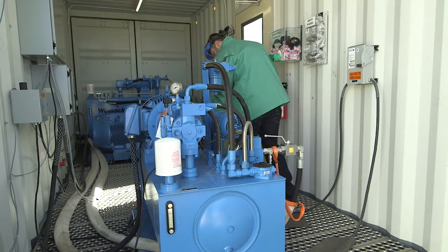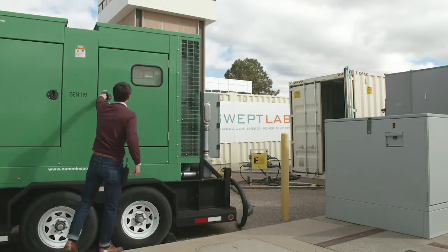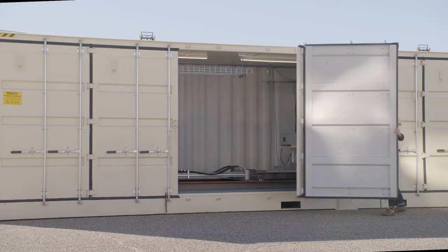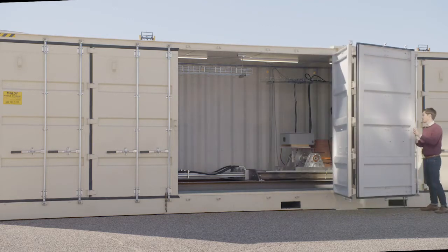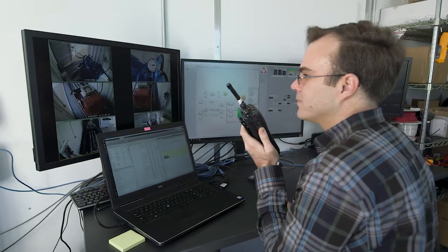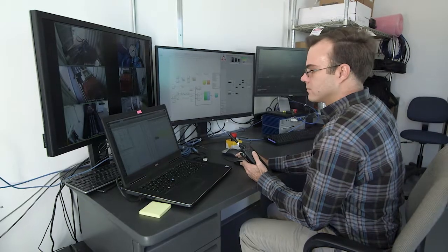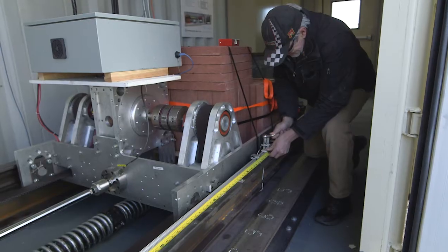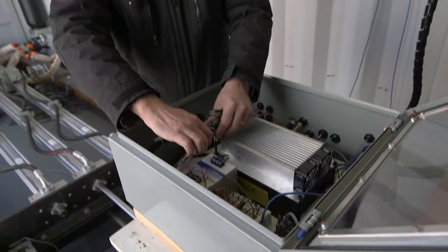The SWEPT lab is located in a series of shipping containers, and that allows us to be mobile and perform tests here in Albuquerque as well as at other locations. One key component of our work here at Sandia is that we're able to leverage our groups from defense and robotics on this project and apply their expertise to this unique problem.